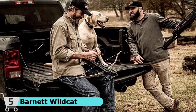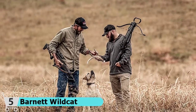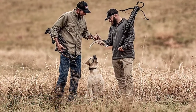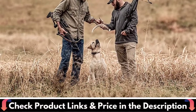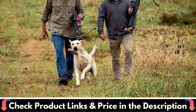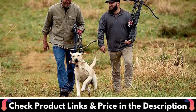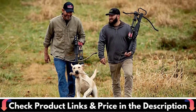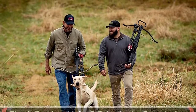A great introductory bow for first-time crossbow users, the Wildcat includes a lightweight quiver and two aluminum arrows so you can start practicing right away. It is lightweight and sturdy, making it easily maneuverable by beginners. The Wildcat offers a classic, easy-to-use design with a full camo wrap, anti-dry-fire trigger system, and shoots 260 feet per second.